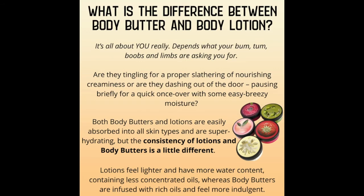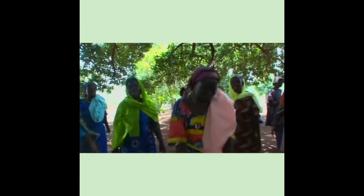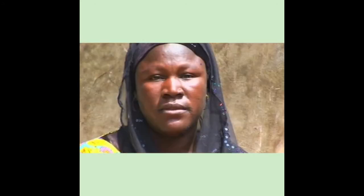So what is the difference between body butter and body lotion? Well, it's all about you really — it depends on what your body is asking for. Are you tingling for a proper slathering of nourishing creaminess, or are you dashing out the door for a quick once-over with some easy breezy moisture? Both body butters and lotions are easily absorbed and super hydrating, but the consistency differs. Lotions feel lighter with more water content and less concentrated oils, whereas body butters are infused with rich oils and feel more indulgent.